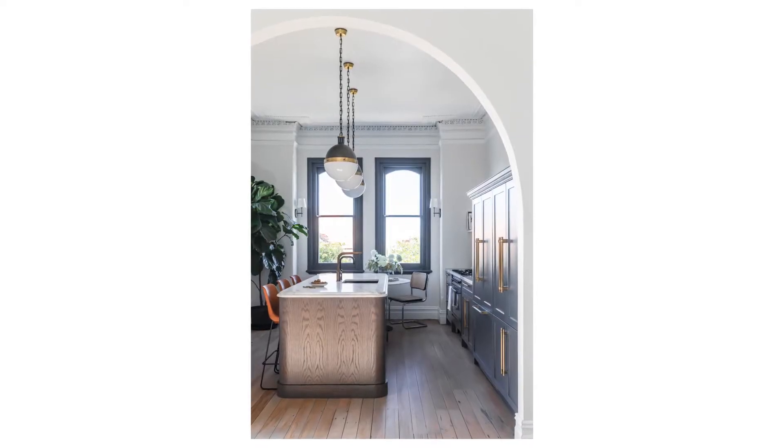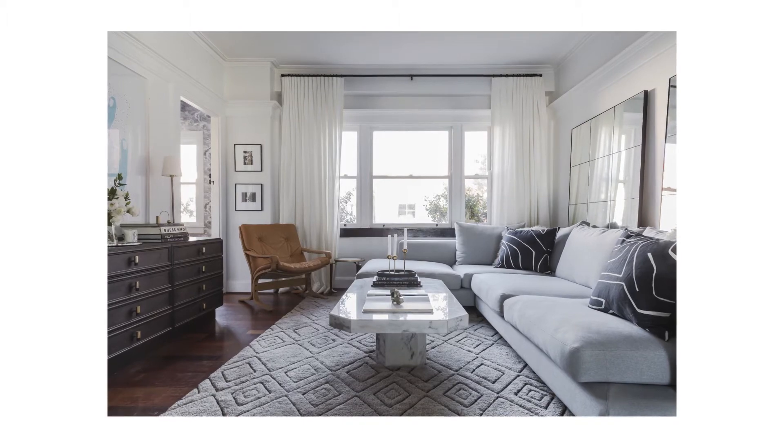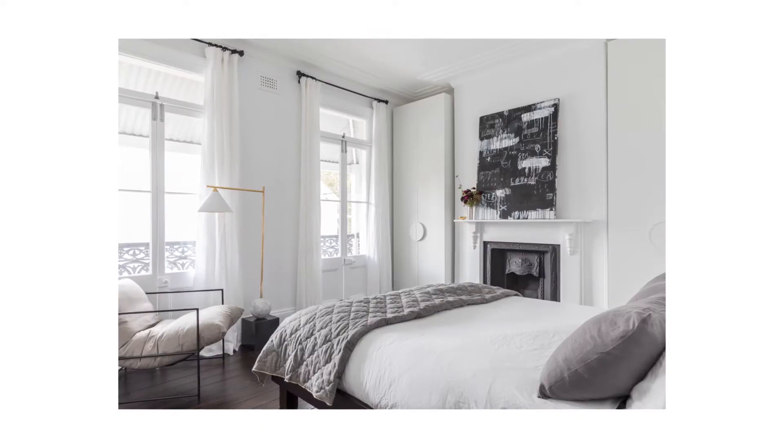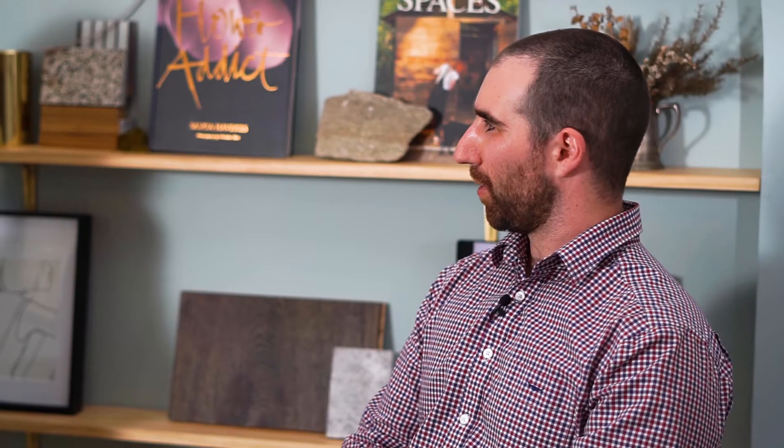How would you best describe your style? That's really hard for me to do, but I feel like I have a very specific style and people can identify my work. It's usually really high contrast. I have a real love for marble and natural stones. And I try to go for really timeless effects while including a lot of drama as well.